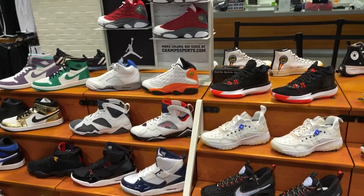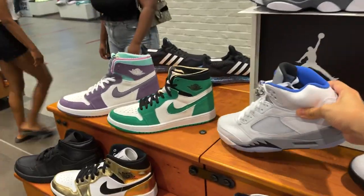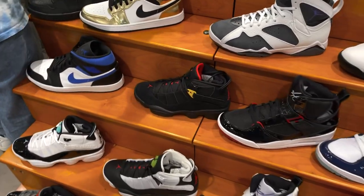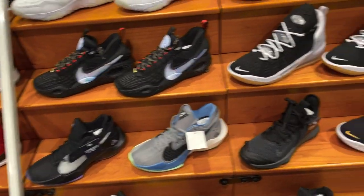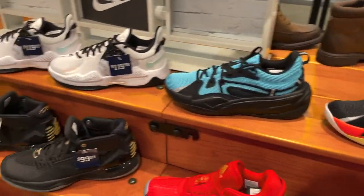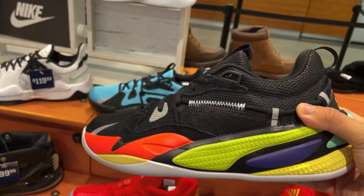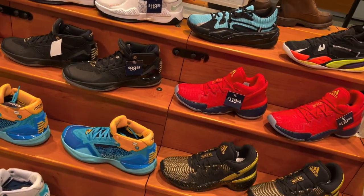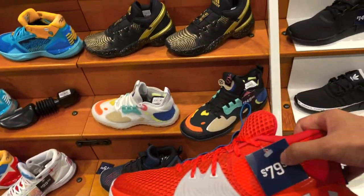I moved on to Champs - pretty much nothing here too. They do have the Jordan 5 Stealth, some Jordan 1 Zoom Comforts, and obviously a bunch of mids. In this store their basketball shoes are a lot of them on sale for pretty decent prices. The Zoom Freak 2 is going for $79, and also the Puma RS Dreamer - the first colorway that came out. Another pretty good deal is the Under Armour HOVR Infinite going for $79.